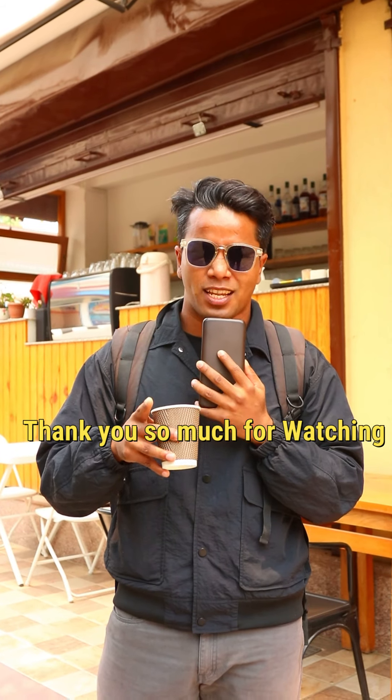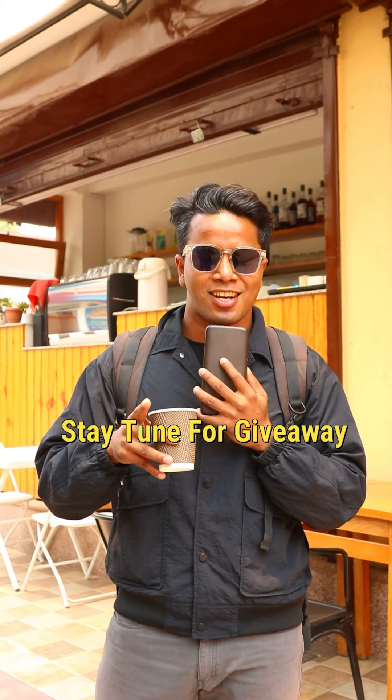Alright guys, so that's it for day 50, coffee shop number 50, reviewing all the coffee shops in the valley. Thanks so much for watching this video — I'm going to see you next time with the next review. Let us know what the next coffee shop is going to be. Also, we are about to announce the giveaway program, so stay tuned. Thanks a lot, I'll see you soon.